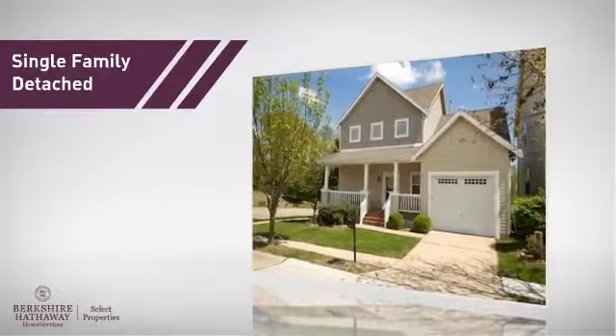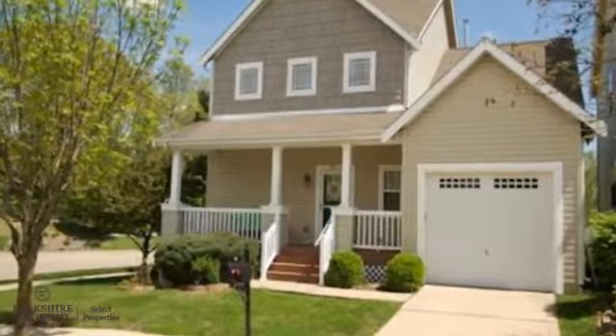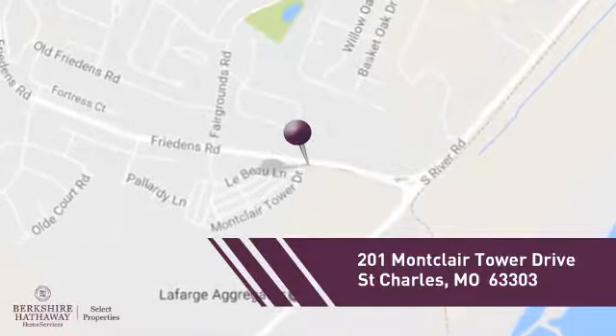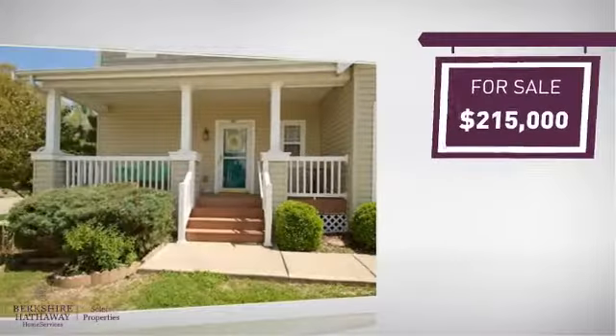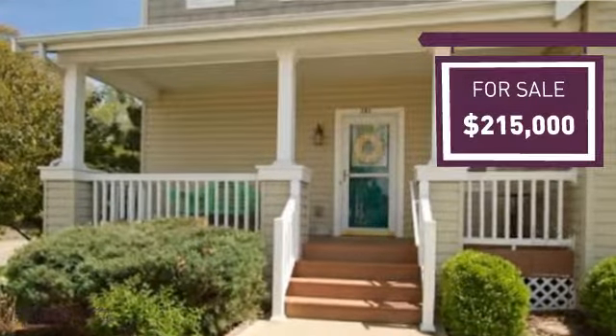This single-family home provides the comfort and privacy of being on your own lot, and it's located in this area. Currently listed at just under $220,000, it provides a strong value and a great location.